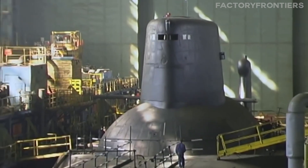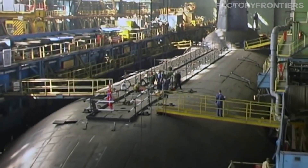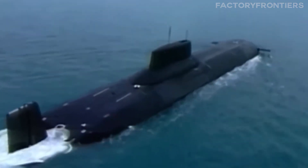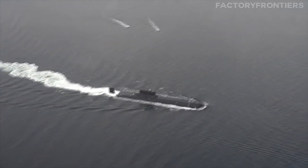In the decades that followed, the Typhoon-class submarine would go on to become a symbol of Soviet ingenuity and military might. Its construction remains a testament to the skill, determination, and vision of the countless individuals who worked tirelessly to bring this marvel of naval engineering to life. But what exactly makes this submarine so special from a technical standpoint?